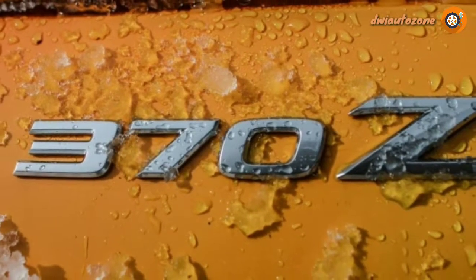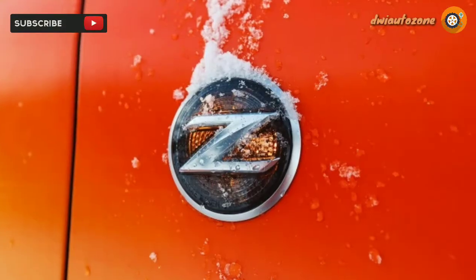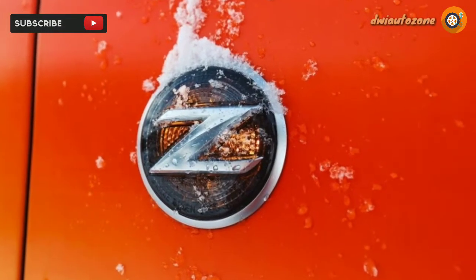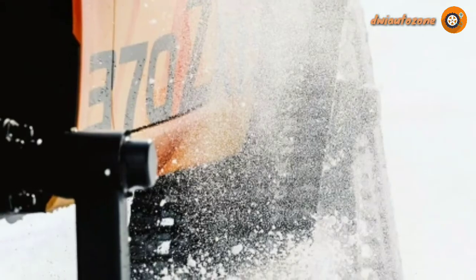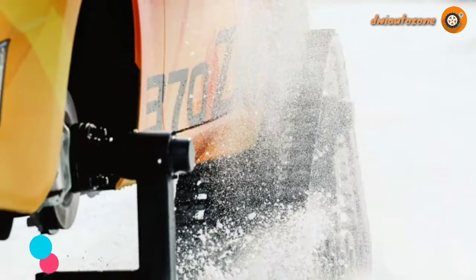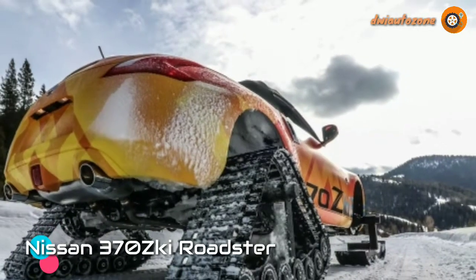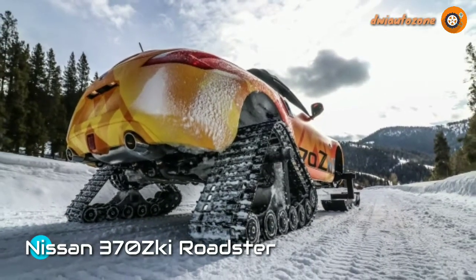First, the entire drivetrain had to come out, followed by the fabrication of a custom 3-inch lift kit to enable the 370ZKI to better handle the drifts and undulations of legendary snowbound terrain. New mounts for the rear springs had to be fabricated, as were 3-inch spacers to mount the 15-inch American Track Truck tracks to the rear.